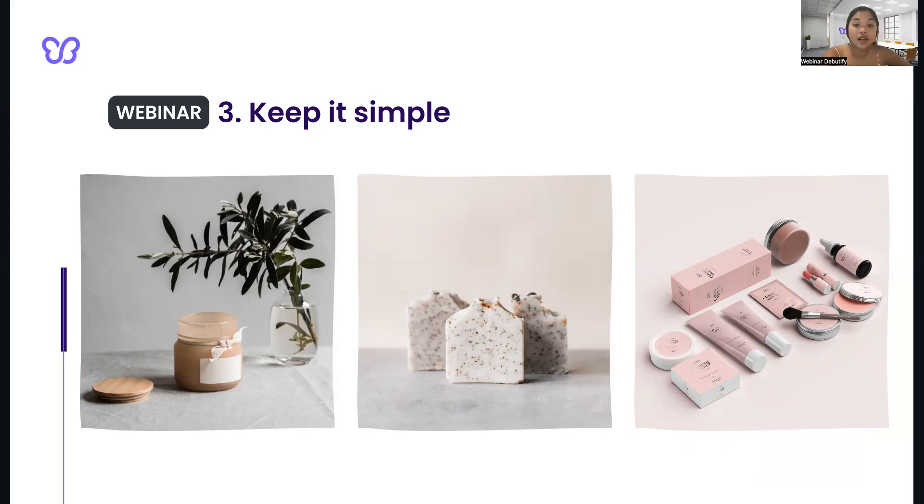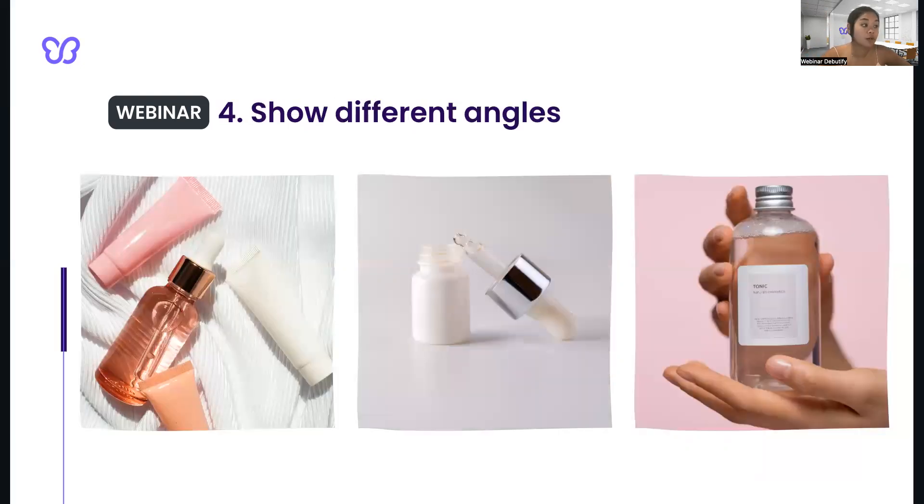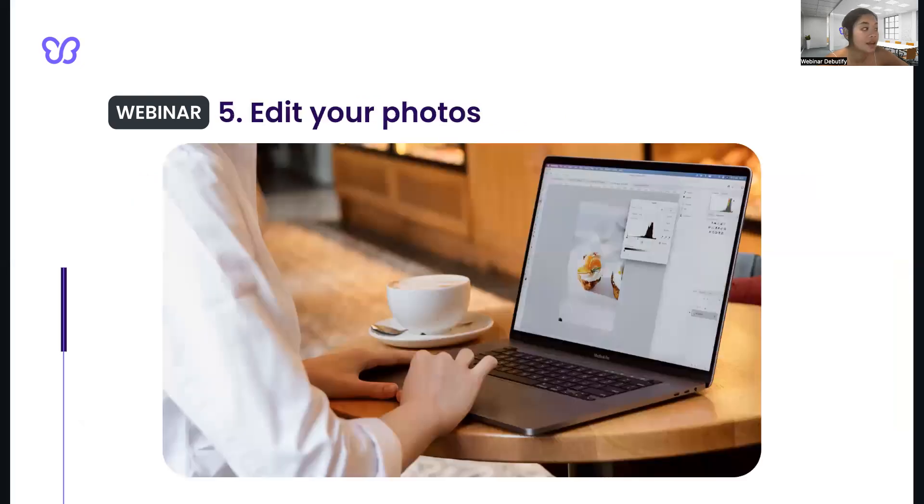Next, show different angles. Take photos from the top view, the bottom view, the side, the angle, a 45-degree angle — basically, to show the product in its entirety. Make sure to include close-up shots of some important details. And of course, the last tip is to edit your photos, so that you can enhance the lighting, the colors, the sharpness of the image. Use editing software such as Photoshop or Lightroom.